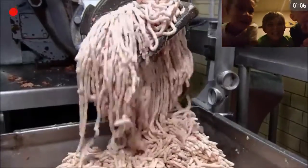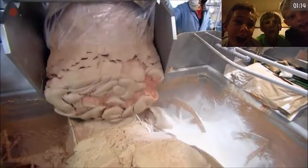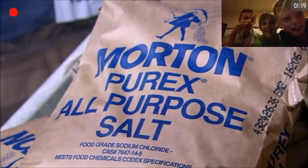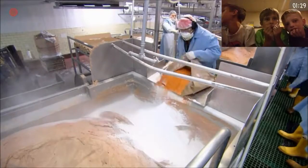Oh my god, what is this? Oh, it's chicken. I didn't know it could be made out of chicken. Processed chicken trimmings are added to the ground meat. Oh my god, star chicken — what is that? And other flavorings. These flavorings vary depending on where the hot dogs are to be sold, because people in different regions have different tastes.